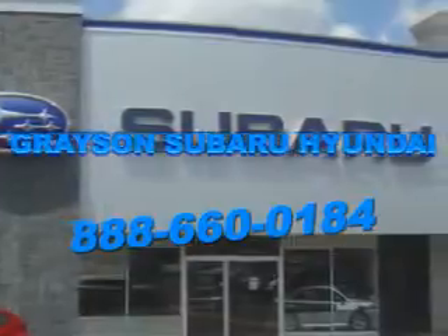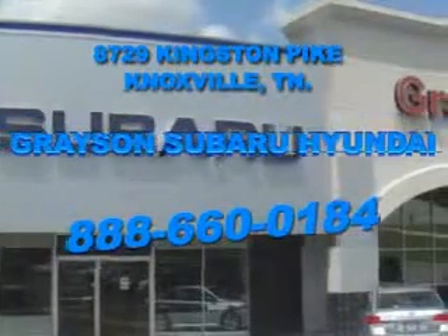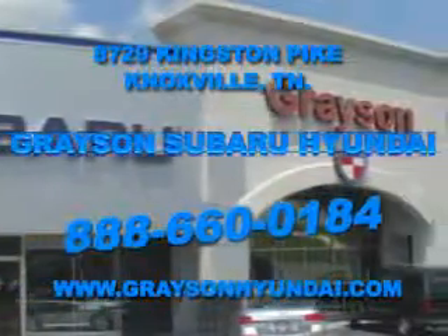Open six days a week, Grayson Subaru Hyundai is conveniently located at 8729 Kingston Pike in Knoxville. Come see us. For more information about our amazing inventory lineup, check us out online at www.graceandhyundai.com.